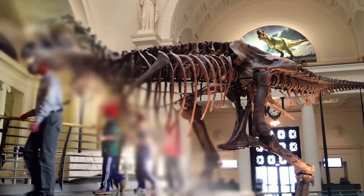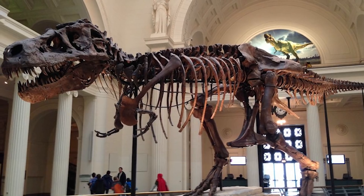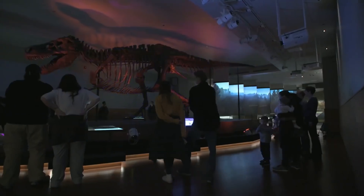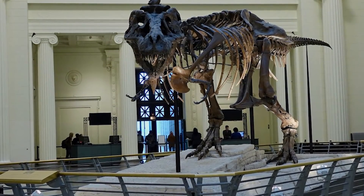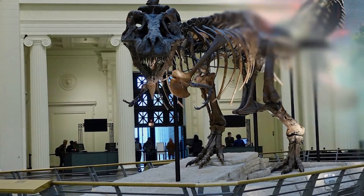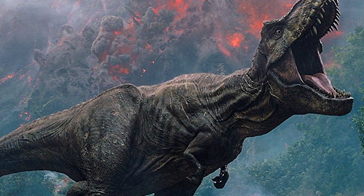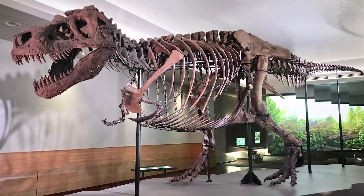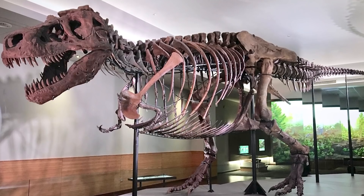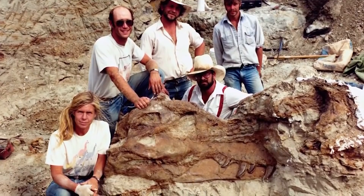As a result, the 90 percent complete fossil frame of Sue helped in developing a far better understanding of T. rexes and dinosaurs in general. The story behind the discovery of this fossil is pretty amazing. The group of researchers were actually ready to depart after finding some bones of another dinosaur, but a flat tire stopped them from leaving. While the rest of the researchers began repairing the truck, Sue Hendrickson voyaged into the nearby cliffside to explore some more and pass the time. This is when she discovered Sue, the most famous fossil of all time.